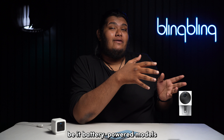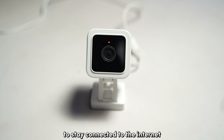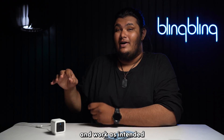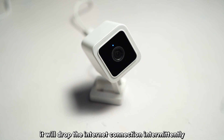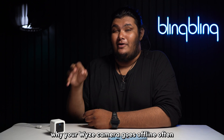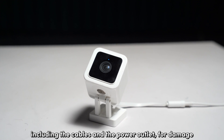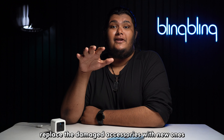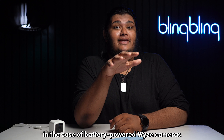Wyze cameras, whether battery powered or wired, require a steady power supply to stay connected to the internet. If your camera is not getting sufficient power, it will drop the internet connection intermittently. Check the power supply including the cables and the power outlet for damage, wear and tear, or rust, and replace any damaged accessories.